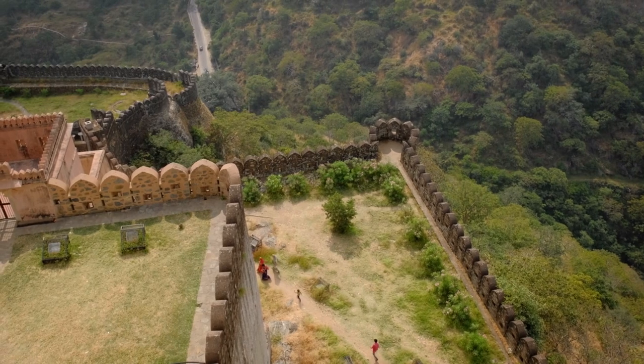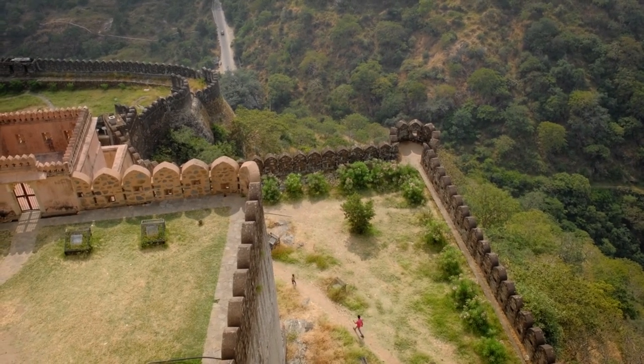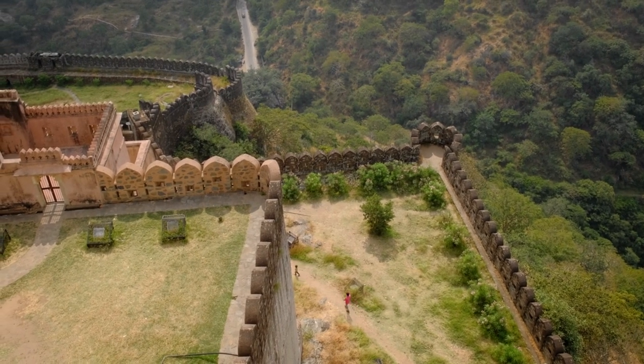While there may be a nominal fee for vehicle entry, visitors can hike or walk up to the fort entrance for free and explore its historical structures, including palaces, temples, and ramparts.